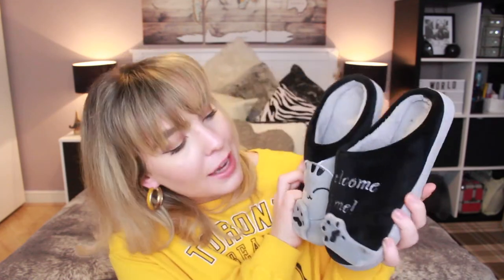Next up he got me this pair of slippers which are cat themed and they say 'welcome home' on them. He got me ones with grey because my cat Gary is grey, so it kind of reminds him of Gary — that's why he got it for me. They're super comfortable and cosy.